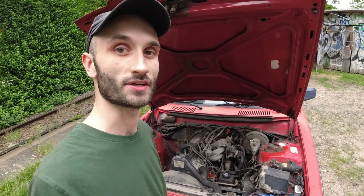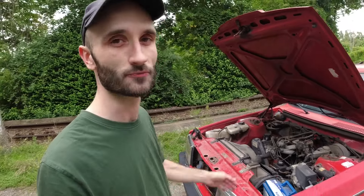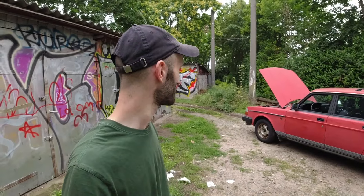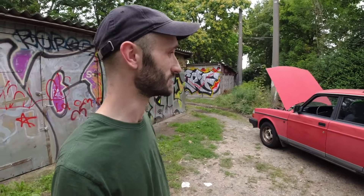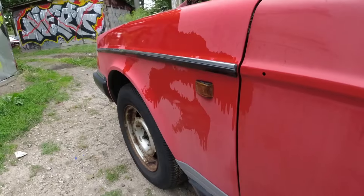Now it's just purring like a kitten — can't believe it, sounds great, runs really nice. Obviously need some fresh oil — you can hear it's probably a little bit rough sounding. Yeah, I'm really excited. That's the future.